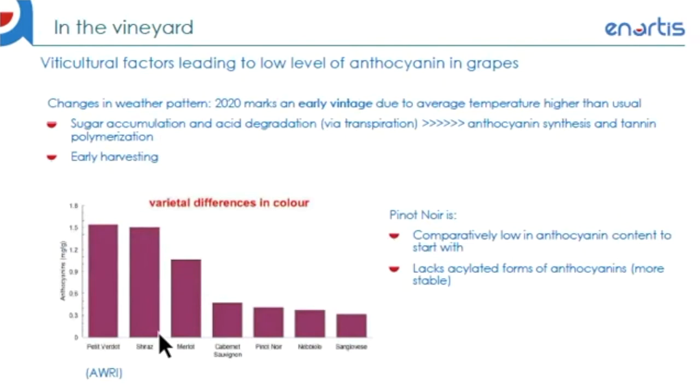For harvest season this year in New Zealand, we're experiencing on average higher temperatures and warmer weather than usual, leading to early ripening and early harvesting. When warmer weather takes place, a possible scenario is that this speeds up the transpiration of the vines, leading to faster sugar accumulation and acid degradation. Whereas temperature-wise, the increase in temperature doesn't affect the rate of anthocyanin synthesis and tannin polymerization to the same extent. So you might be facing the issue of having to harvest your grapes as they hit the target Brix level earlier than expected, whilst your anthocyanin and tannin profile haven't reached the desired levels.